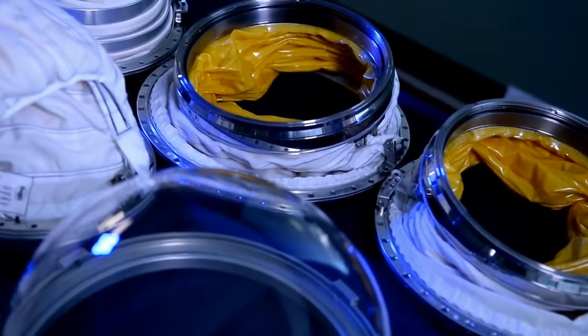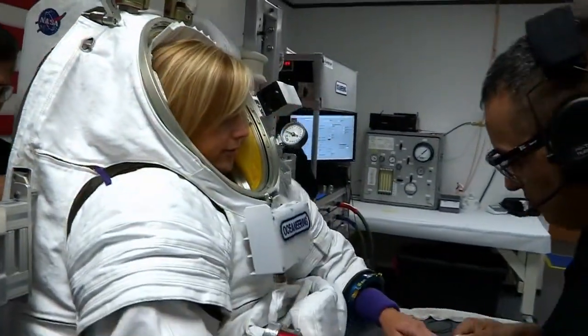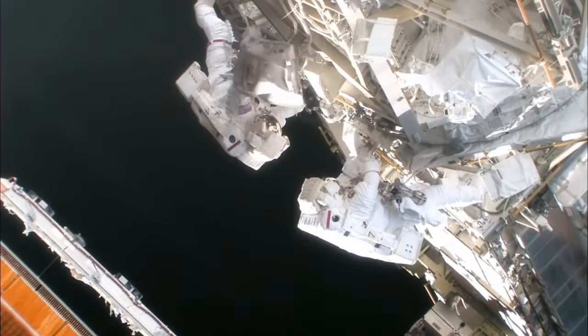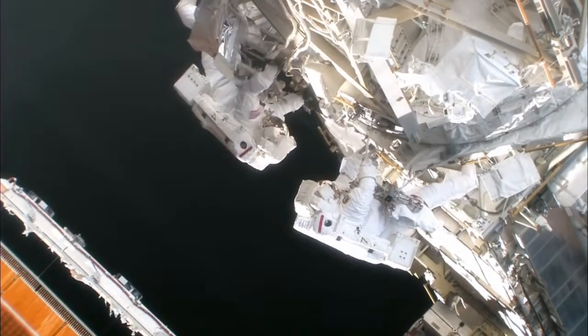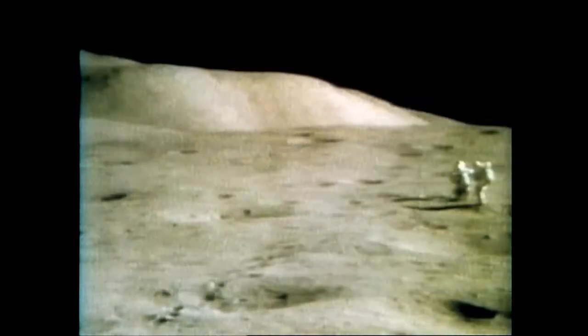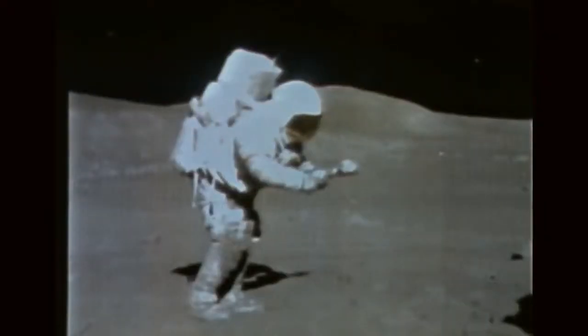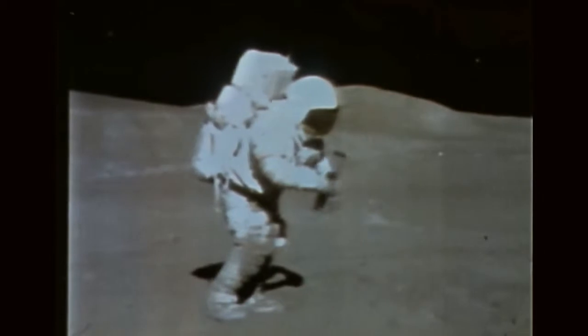Whether it's the PXS or the Z-2, new NASA space suits have a big job to do. It's not just being in a vacuum — it can be very hot or very cold, and there are micrometeoroids flying past that the suit must protect against in case one hits. There's a lot that goes into protecting the crew member beyond just the vacuum. And when we go farther to the moon or Mars, you also have to protect against tripping and falling, so there's a lot of protection the suit has to take into account.